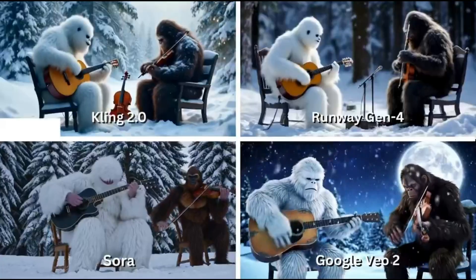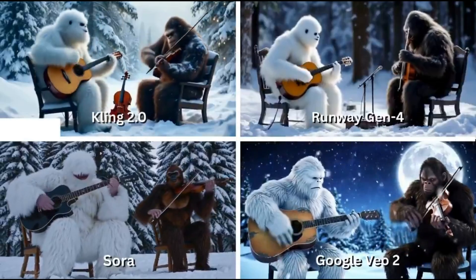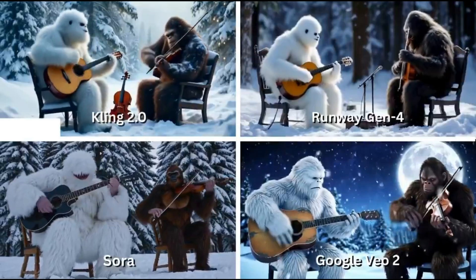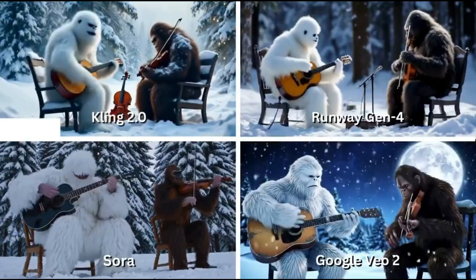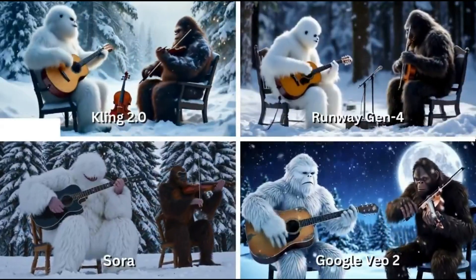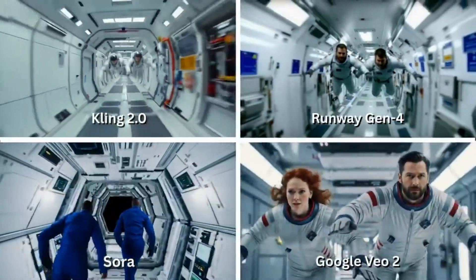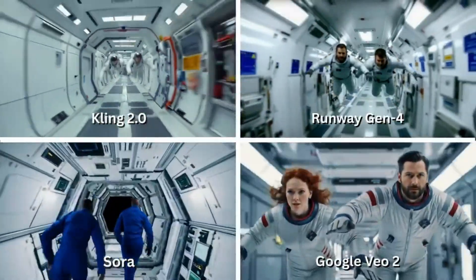Next, something completely out there: the abominable snowman and Bigfoot in a snowy jam session. Two mythical creatures, a guitar and a violin. How do the models handle character interaction, instruments, posture? Then, deep space — a pair of astronauts floating down a corridor toward the camera. A perfect challenge for zero-gravity physics, reflections, and depth of field.